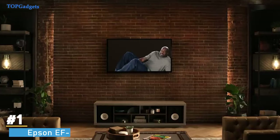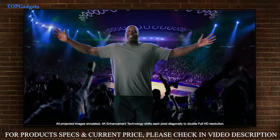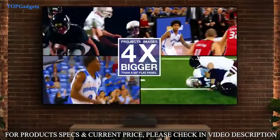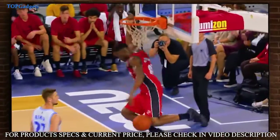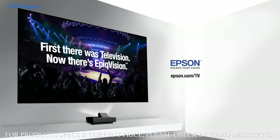This flat panel TV is flat out too small — it's time for something bigger. Introducing Epson's amazing 4K projection experience: a 120-inch mega screen, bigger than 460-inch flat panels, and new laser 4K Pro UHD technology for a stunning bright picture. Feels like you're sitting courtside. Go Epic with Epson — Epic Vision.